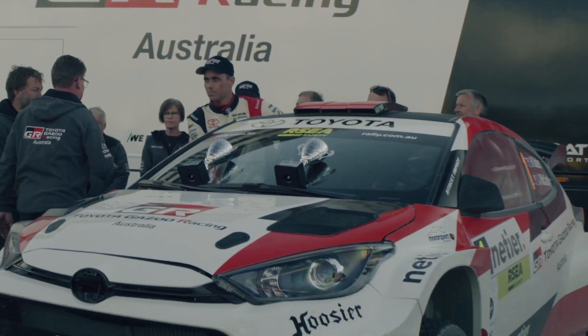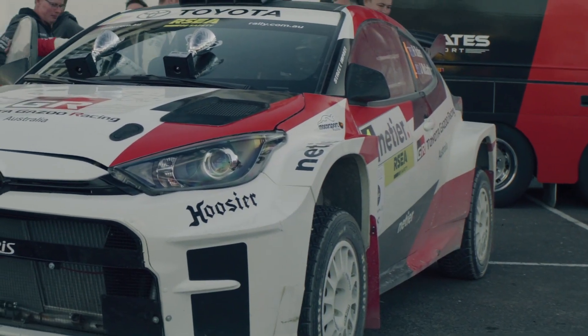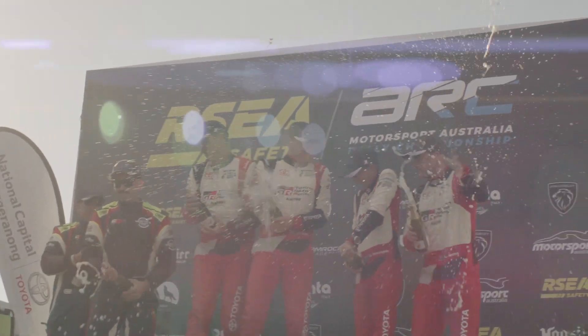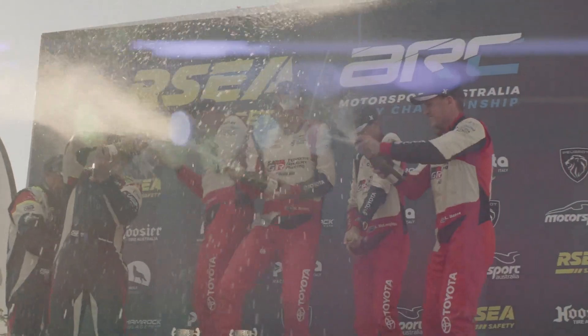It's the noise, it's the speed, the proximity to you and the cars — it's all these unique characteristics that make rally one of the most exciting sports in the world.